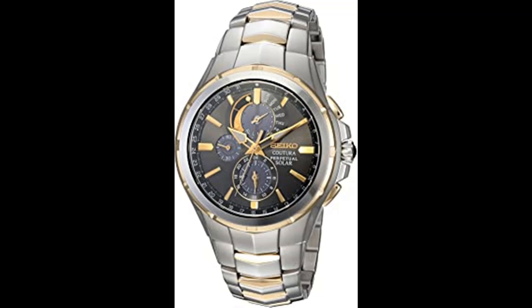Case diameter: 44.0 mm. The sunray-finish gray dial features chronograph and alarm sub-dials and perpetual calendar functions such as leap year, month, day, and date indicators.